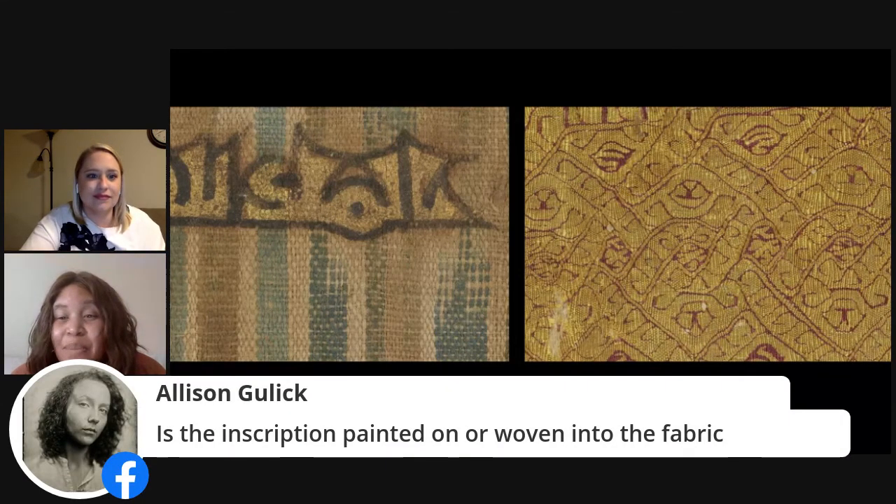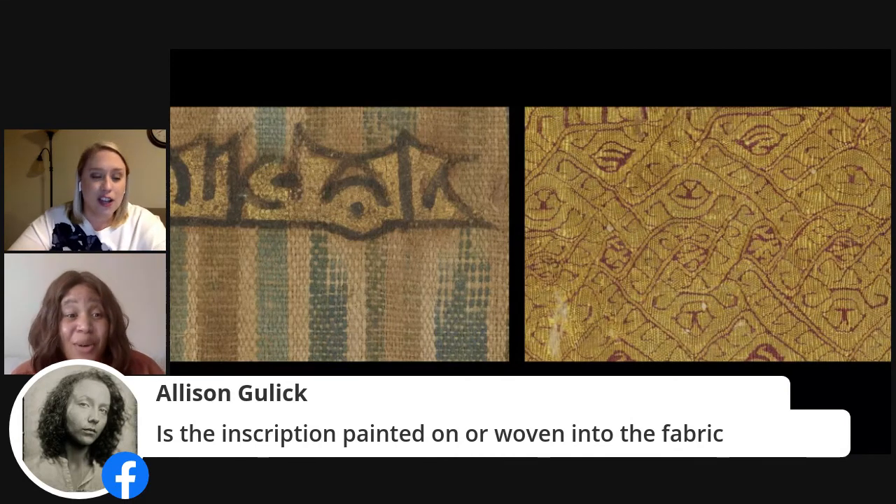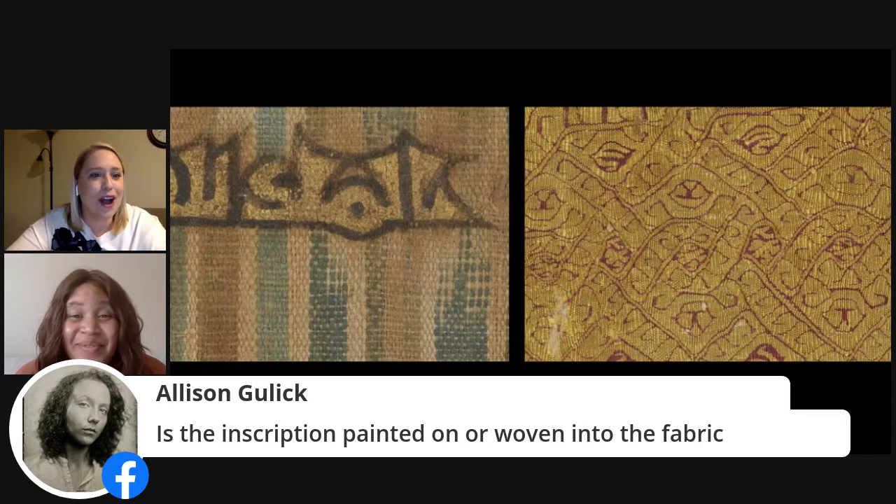We have a question from the audience from Allison: is the inscription painted on or woven into the fabric? That is a very good question, because it also comes back to the fact that tiraz is the word for embroidery, but neither of the two inscriptions we're looking at were embroidered. The one on the left is painted in gold onto the ikat fabric, but the one on the right, the inscription is tapestry woven into the fabric itself. So neither of them are embroidered, even though they're still tiraz fabrics.